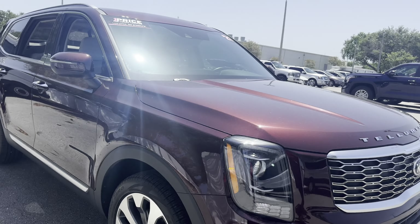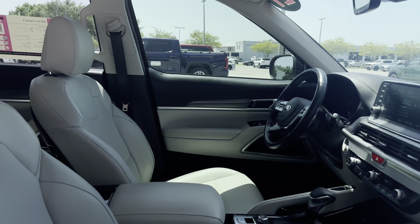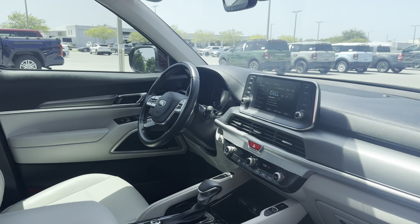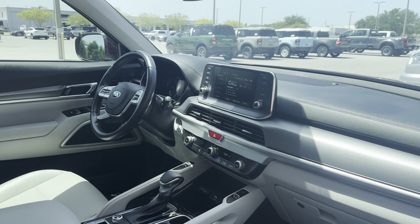This is a 2021 Kia Telluride, burgundy over gray leather interior, powered driver's seat, power windows, locks and mirrors, leather wrapped steering wheel, cruise control, Bluetooth for your cell phone, satellite radio.